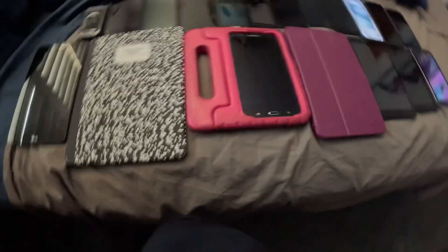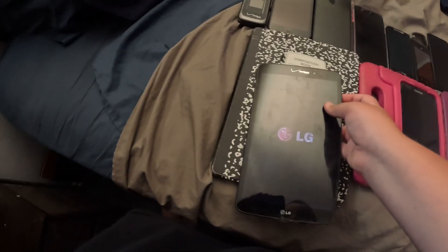Now on to the tablets. Starting off is the LG G Pad on Verizon. It might just say low battery because I never charged it, and the LCD is starting to get bad.